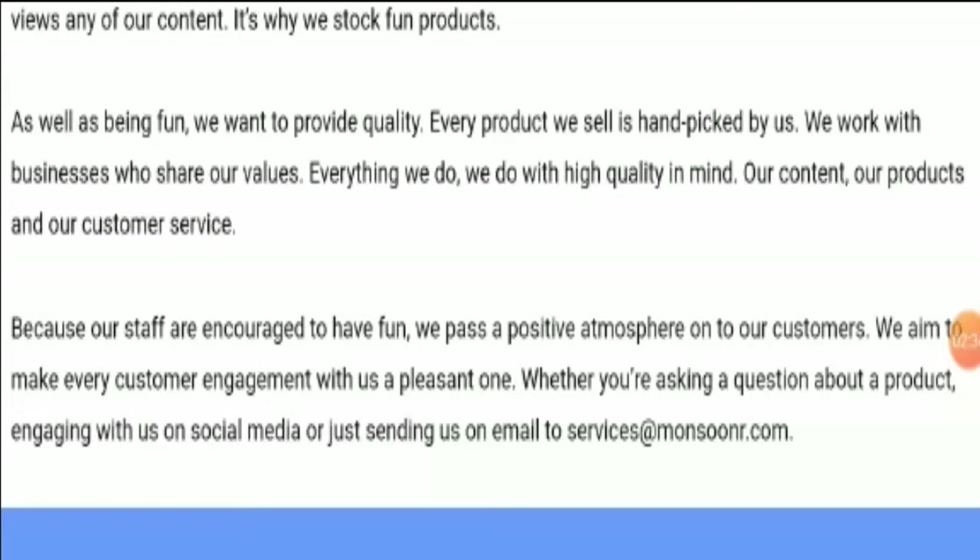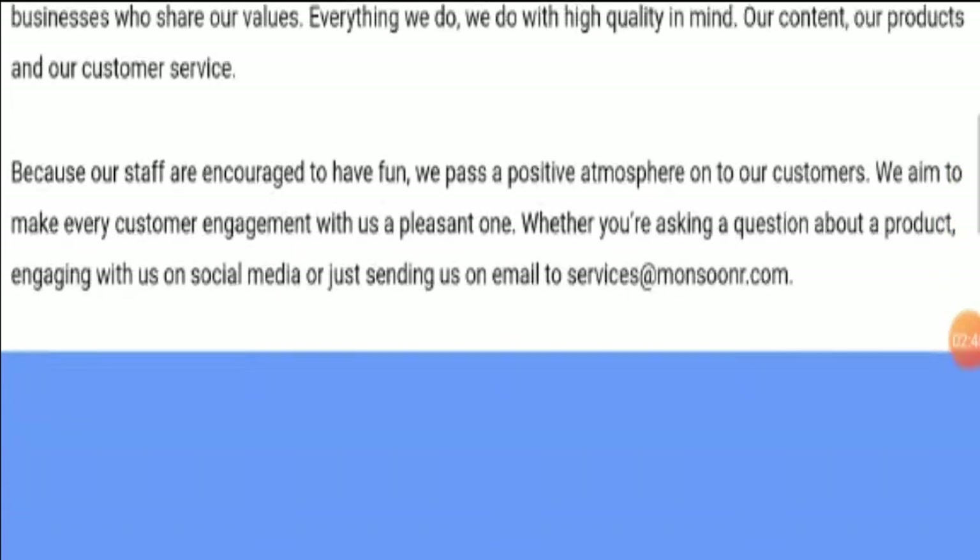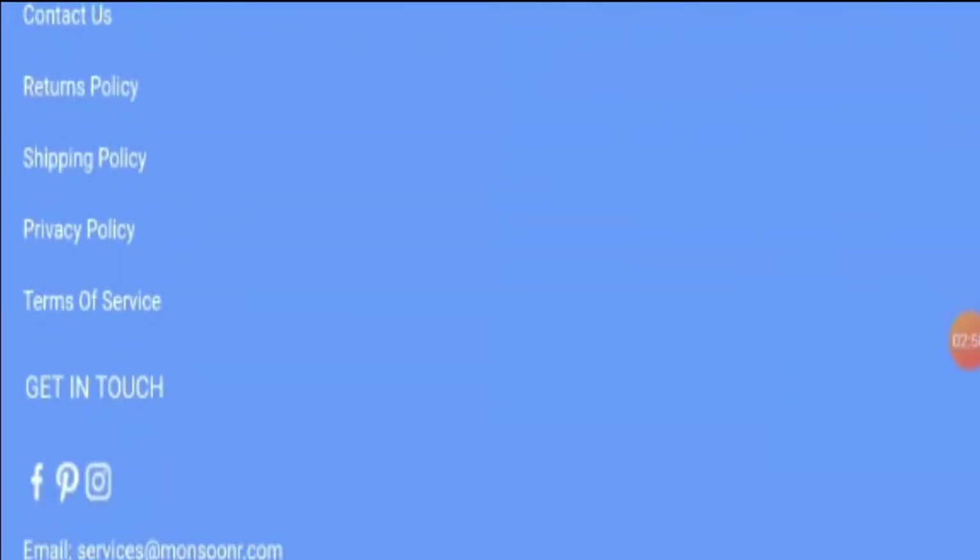In the about section there are four paragraphs, but no details are available regarding business establishment year, business owner name, photo, or brand connection info. These details are really very important and show the legitimacy of a website. Apart from that, no info is available regarding the offerings of this website — this is a bad sign.